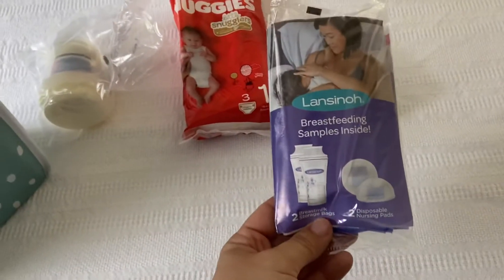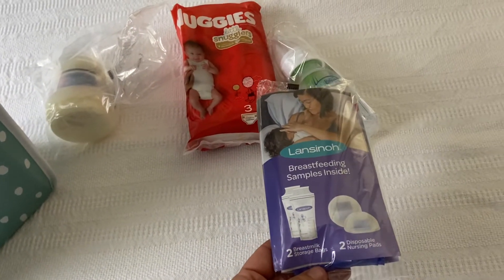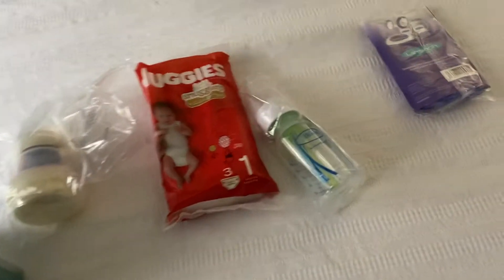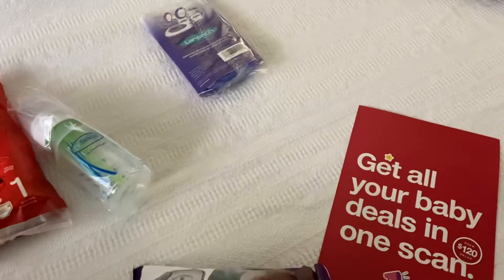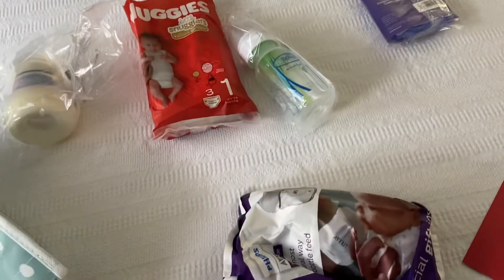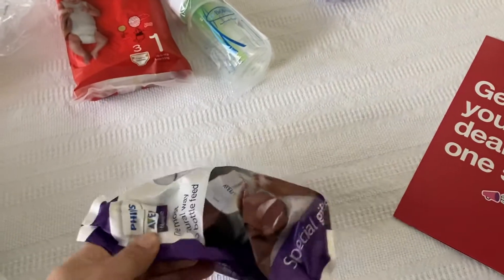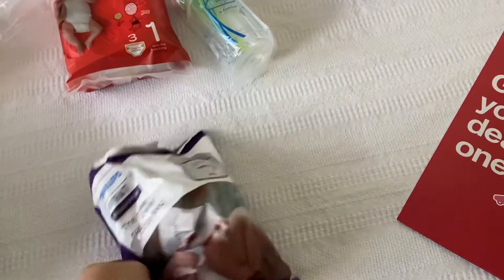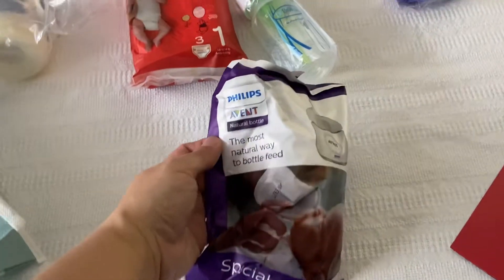We got a Lansinoh breast milk storage bag and two disposable nursing pads — a sample that's been in every baby box so far. Oh, another bottle! I've been telling you guys I've been wanting to see some bottles because I've been wanting to try out some bottles before committing to a brand.